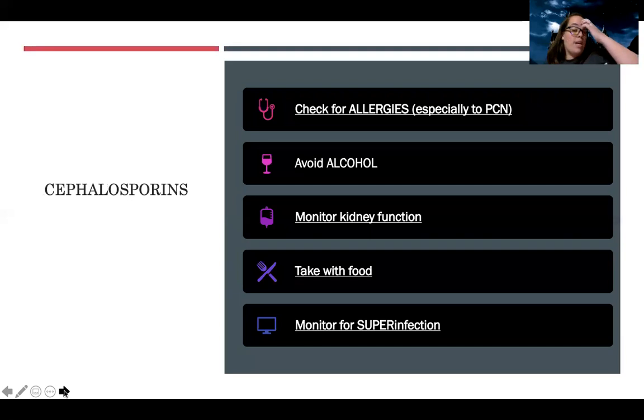There are also cephalosporins, which are a class of antibiotics. Any medication starting with 'CEPH' is usually in the cephalosporin class. For this one, check allergies as usual, but something specific to cephalosporins is a cross-sensitivity between cephalosporins and penicillin. Always check — if the patient has a penicillin allergy, make sure the doctor knows, because they may also be allergic to cephalosporins.